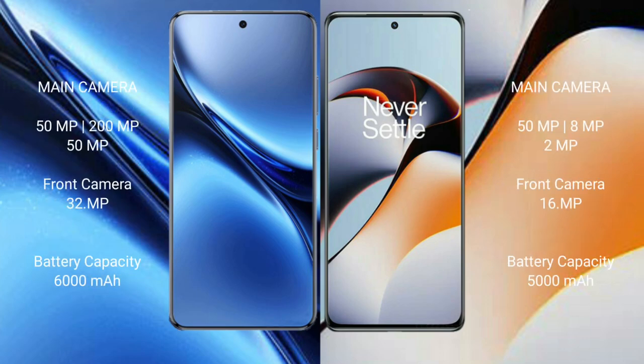Vivo X200 Pro has a rear triple camera setup of 50MP plus 200MP plus 50MP, and a front camera of 32MP. OnePlus 11R has a rear triple camera setup of 50MP plus 8MP plus 2MP, and a front camera of 16MP.